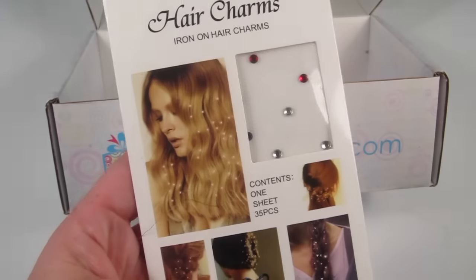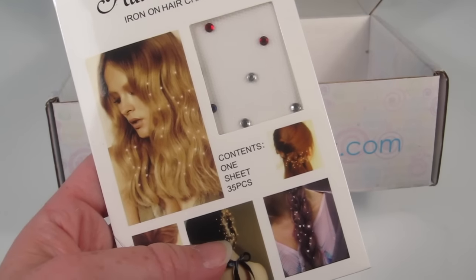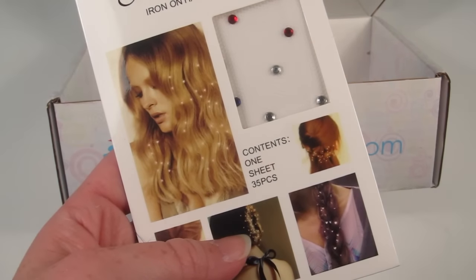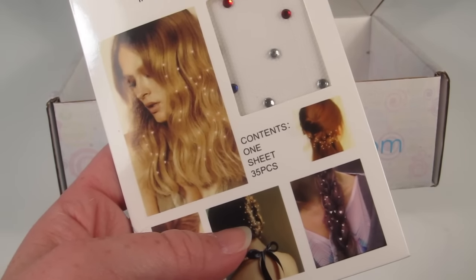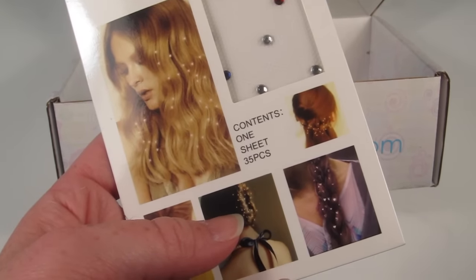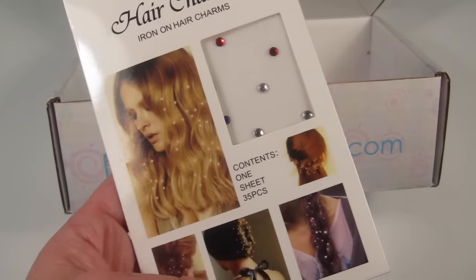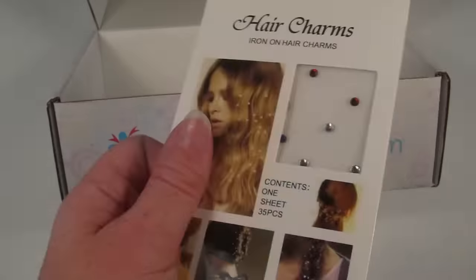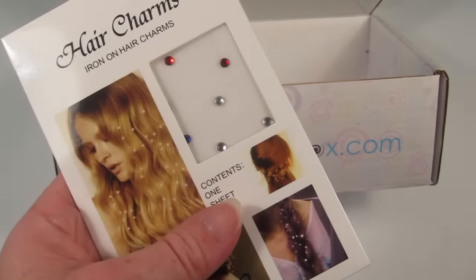Then we have some hair charms — those are neat. They're iron-on and retail for $8. You take a sheet of these, apply them to your dry hair, and heat with a flat or curling iron, then they just wash out. And they're red, white, and blue. Never seen anything like these before.